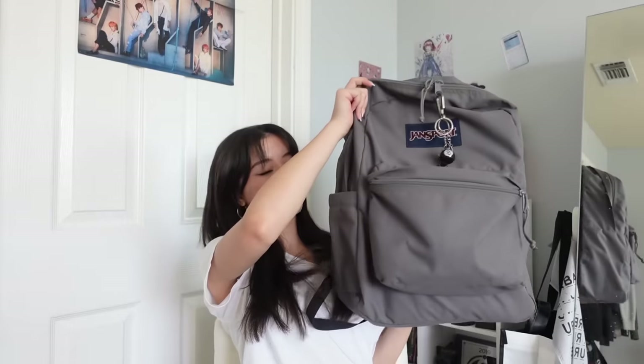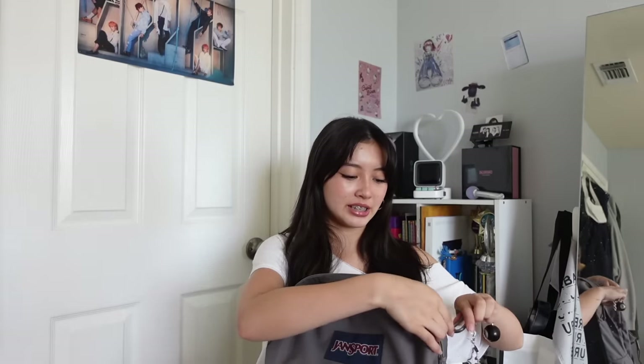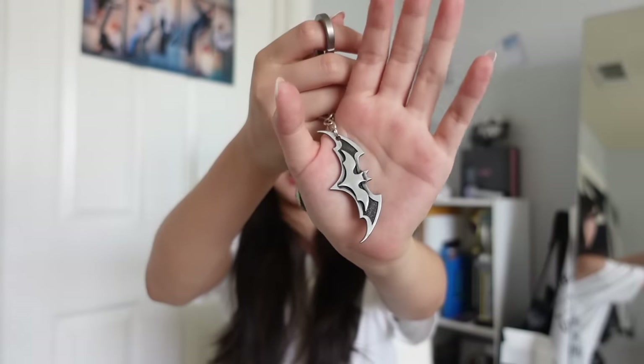Okay, so this is the backpack. It's from Tilly's and it's a JanSport — I got it last year. I also want to show you guys my keychains because I did get some from Amazon. I have this eight ball one — it kind of reminds me of Stoosie — and then I got a Batman one. I feel like they'll just go together really well.